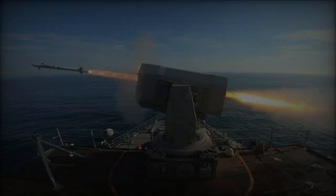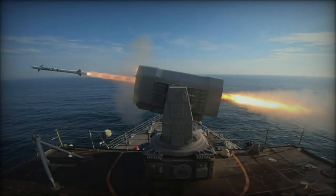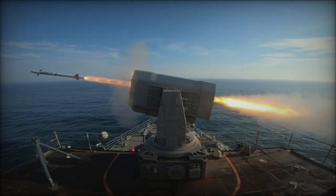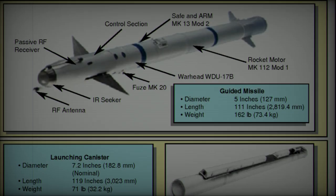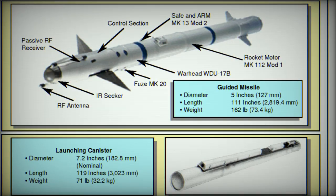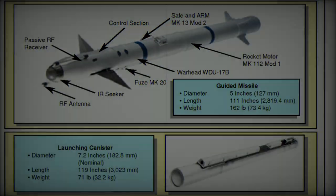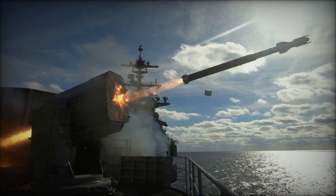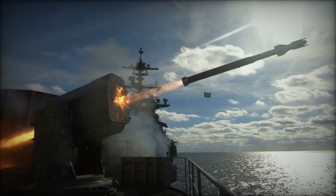In addition to the advanced RIM-116E RAM Block 2B missiles, the package includes related equipment and support infrastructure. The RAM Block 2B system offers enhanced area defense designed to protect critical maritime and coastal regions from incoming missile threats. It plays a crucial role in Japan's strategy to counter the evolving missile technologies employed by regional adversaries like China and North Korea.